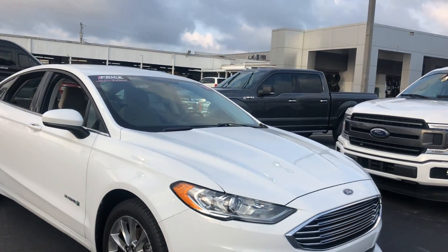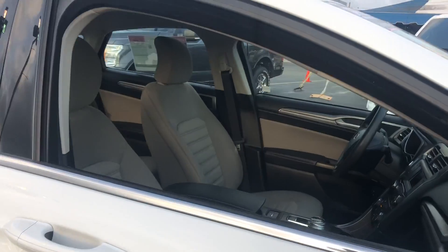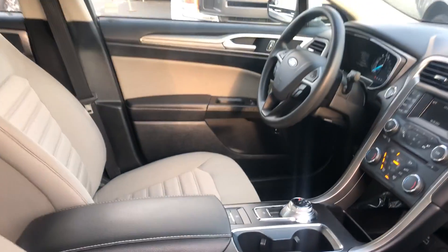This is a 2017 Ford Fusion Hybrid, white over gray cloth interior.